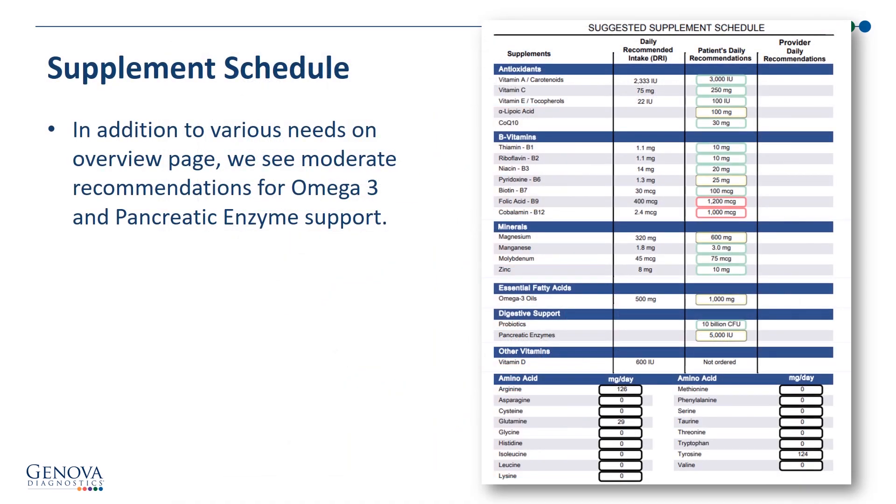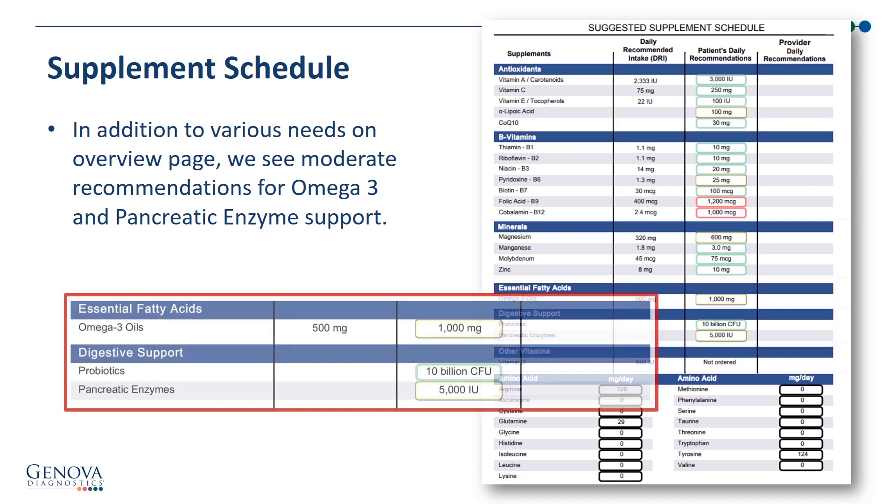When we look at the supplement schedule, in addition to the various needs on the overview page that we just looked at, we also see some moderate recommendations for omega-3 and pancreatic enzyme support. The omega-3 at 1,000 milligrams, and look at the pancreatic enzyme in yellow — a moderate need for pancreatic enzymes at 5,000 IU per meal.